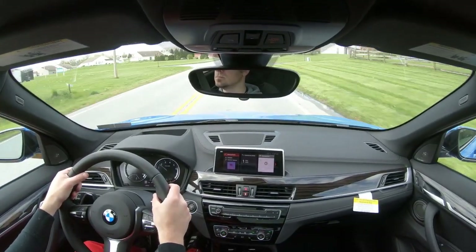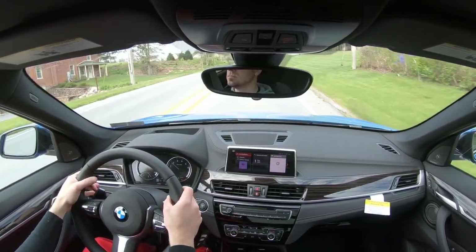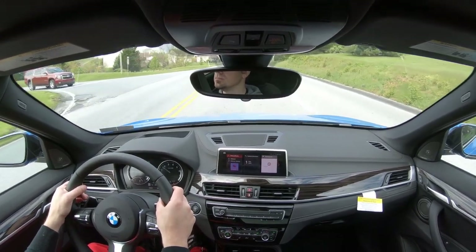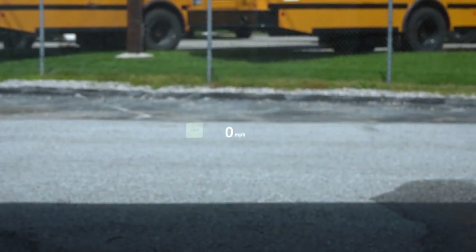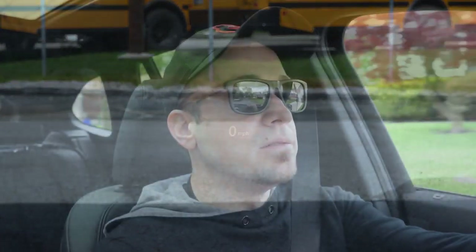Visibility is pretty good out the back with no issues. Rain sensing windshield wipers come standard — when the SUV detects mist or rainfall it automatically turns them on. With the premium package there is also a head-up display showing your current speed and the speed limit of the road you're on, which helps keep your eyes on the road.